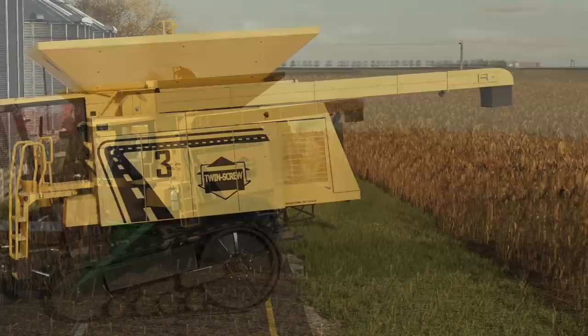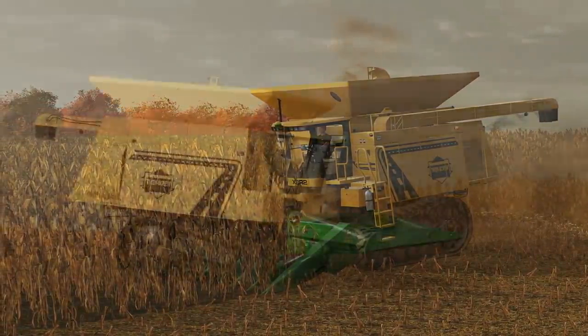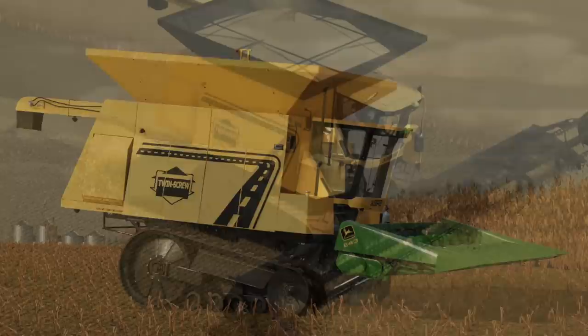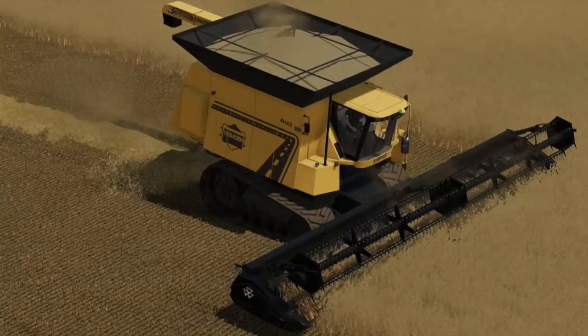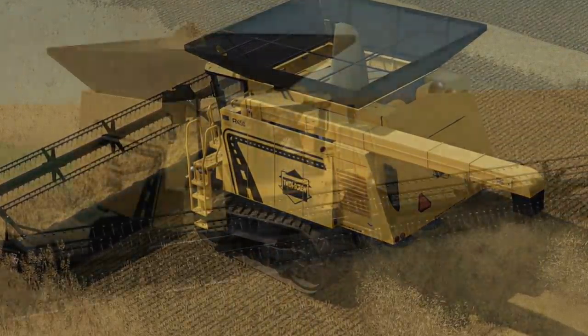Moving to top stories from this past week you may have missed: Said Modding announced his Twin Screw XBR2 combine harvester is coming back, better than ever. This is an all-platform mod and has really taken shape over the past week. He even dropped a video showing off the interior and how it's going to work. It's a really sweet mod, especially if you like using unconventional equipment.